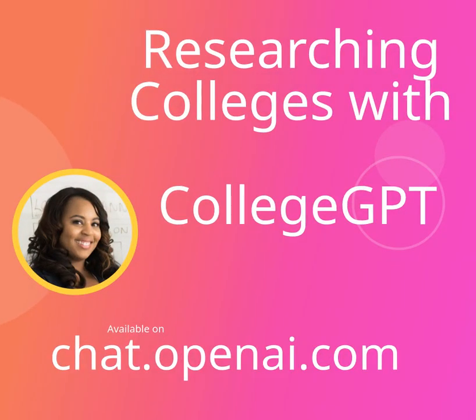Hi! Are you trying to figure out which schools to apply to? Well, AI has you covered. Go to chat.openai.com, which is a flat $20 monthly fee, and you can access College GPT, designed to help you select your college.